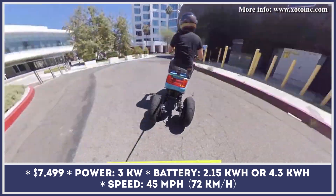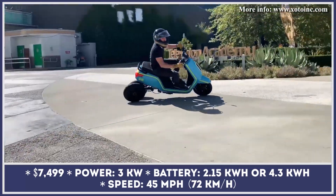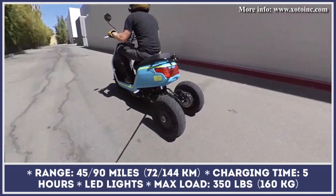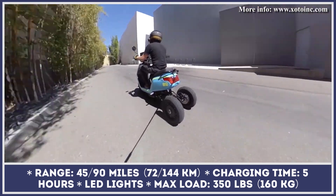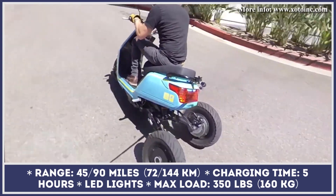It ensures great cornering capabilities at speeds up to 45 miles per hour. In order to ensure such speed capabilities, this three-wheeled scooter is relying on a 3-kilowatt front-hub motor. The energy flows to the motor from a standard 2.15-kilowatt-hour battery pack.